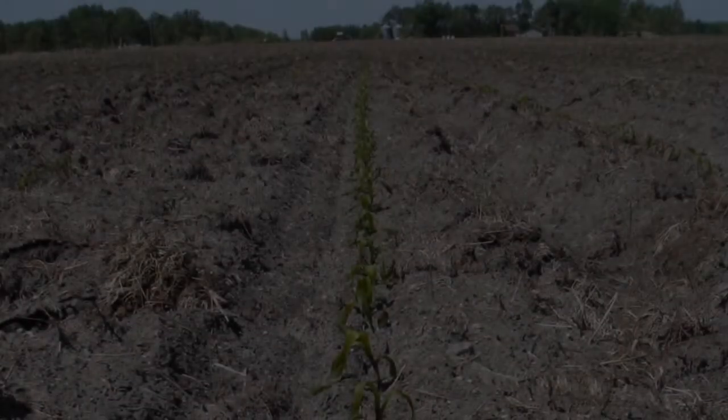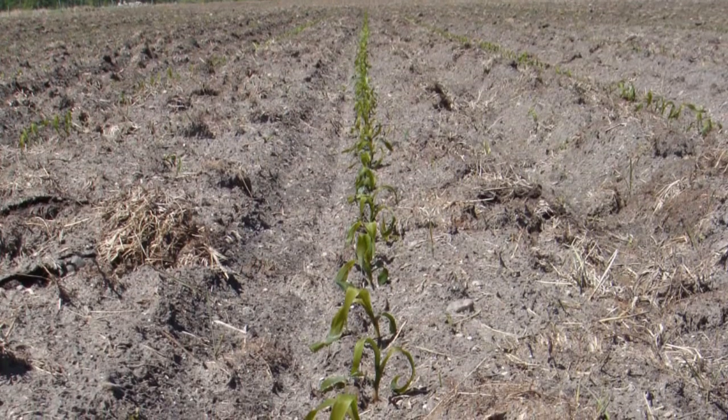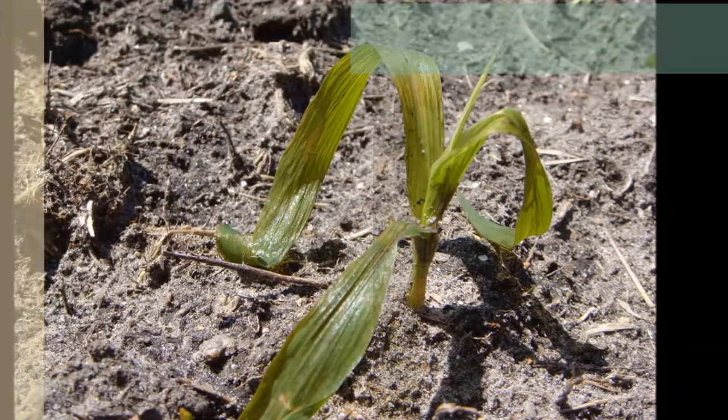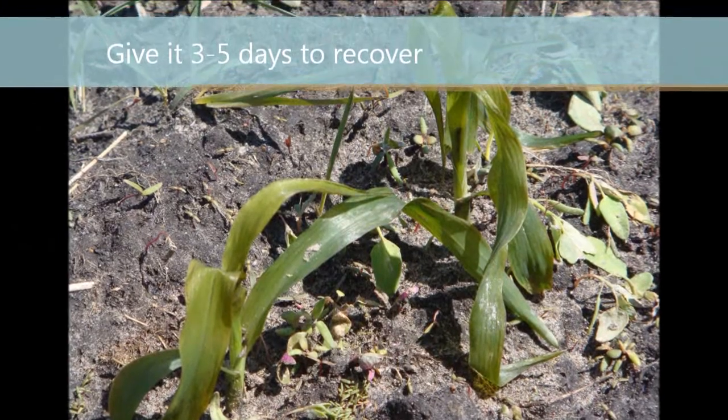This week we take a look at early frost injury. On the morning of May 30th, many of our producers awoke to fields looking something like this. Although the plants may look bad, the growing point is still below ground and we need to wait a minimum of three to five days to see new tissue growth.